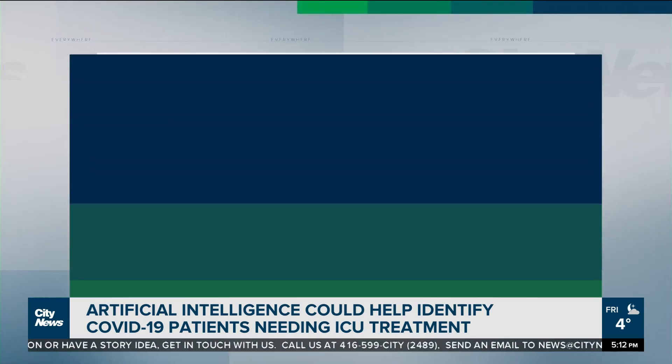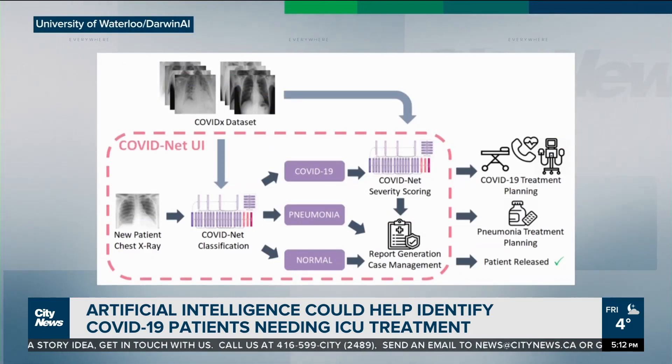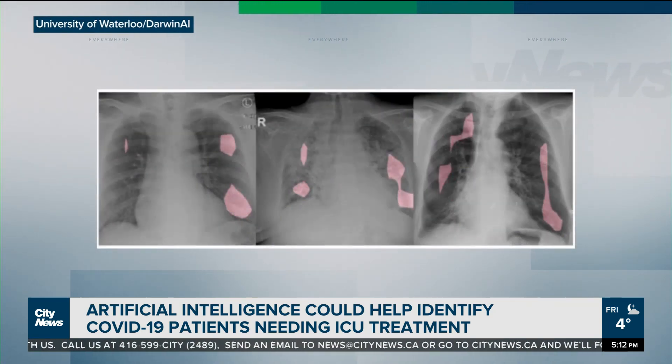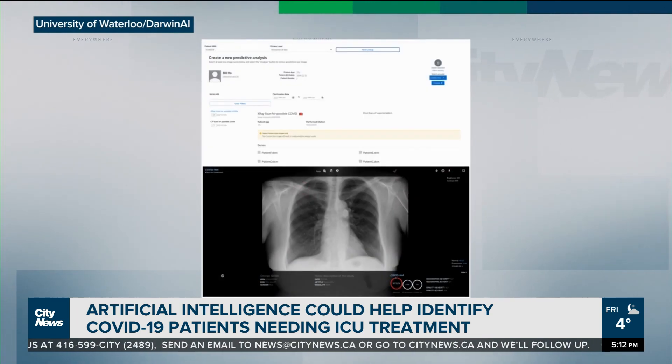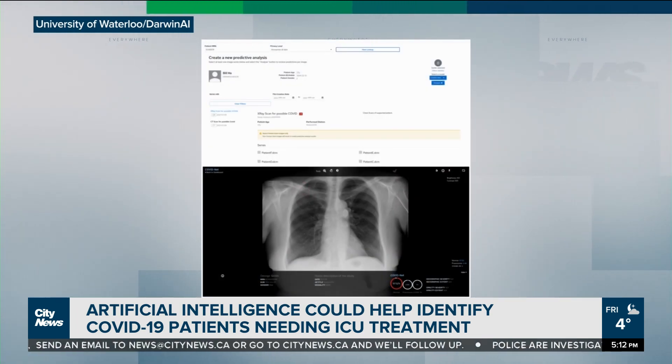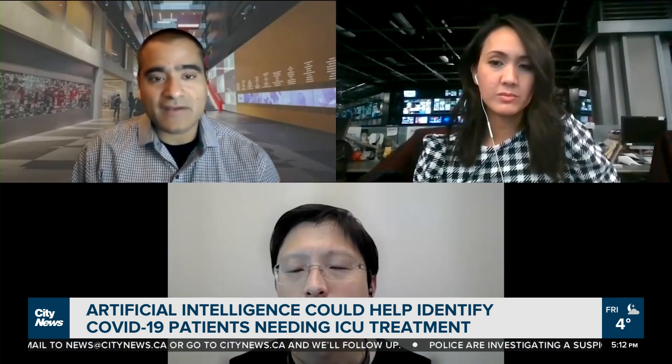COVIDNet was developed at the start of the pandemic to identify COVID-19 in chest x-rays and CT scans. It's an open source network, meaning medical professionals around the world can use, add to, and improve it, though there is some implementation work needed to integrate it into their hospitals.